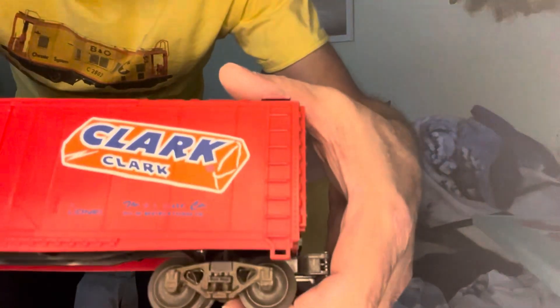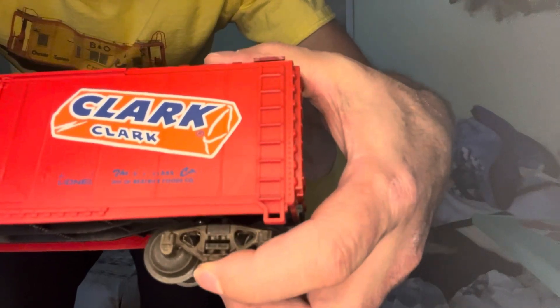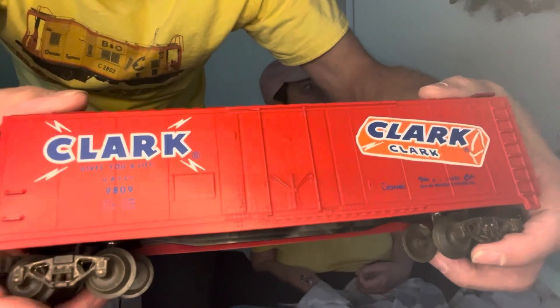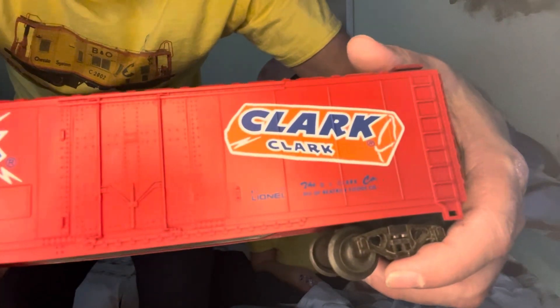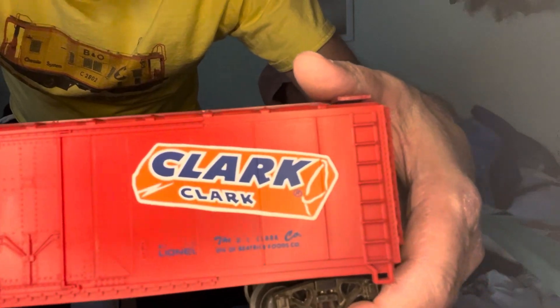It says 'gives you a lift.' So we have to put that on with the Pittsburgh train, give the Pittsburgh train a run. Nice detail on the bottom of the car, and the trucks are fully sprung — that's pretty neat. I don't know if you can see the little springs in there. Look at that, they work! That's cool — shock absorbers so the Clark bars don't get broken up.